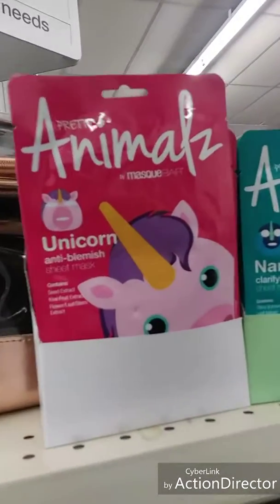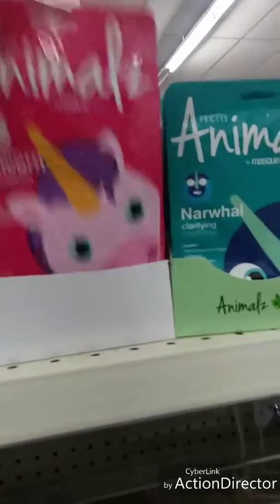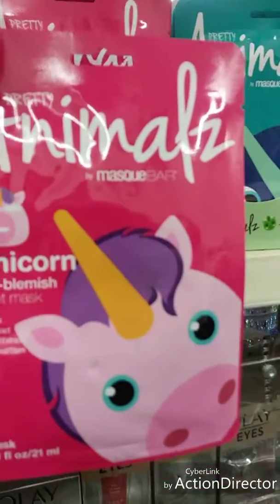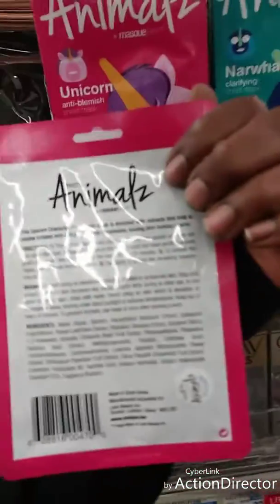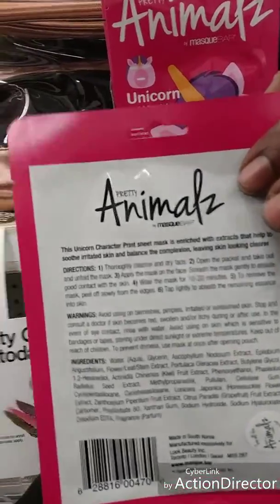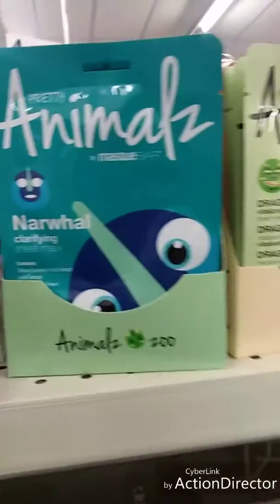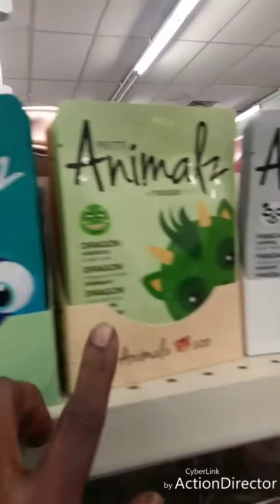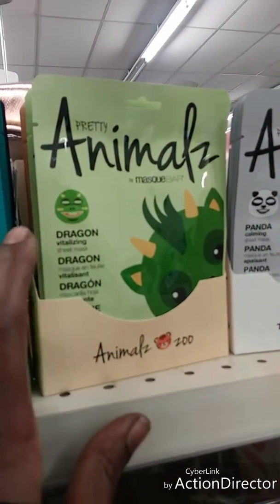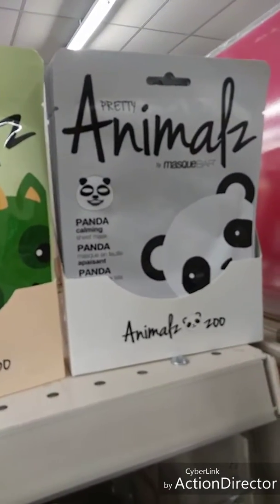We're at CVS and they have some new cute facial masks. Mask Bar has a unicorn anti-blemish mask — there's no price on the back and it's one mask each. They also have a narwhal clarifying sheet mask and a dragon vitalizing sheet mask.